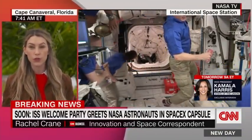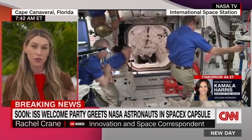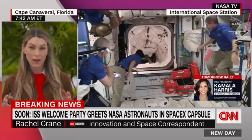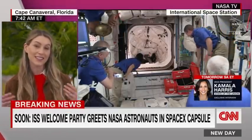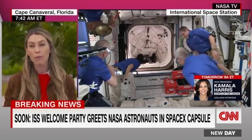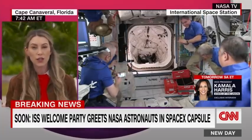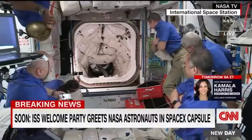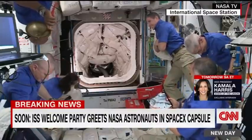SpaceX had reused their boosters many times before, but never on a crewed flight. I'm talking about the first-stage booster of the Falcon 9. They had to put that booster through many thousands of checks, including the spacecraft Endeavor — the spacecraft that Crew-2 flew on. It's returning to the space station; it's already been there. It flew Bob Behnken and Doug Hurley nearly a year ago on that maiden voyage of Crew Dragon to the ISS with a crew on board.